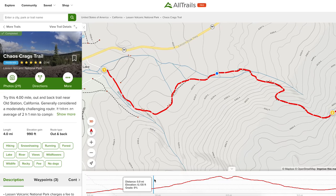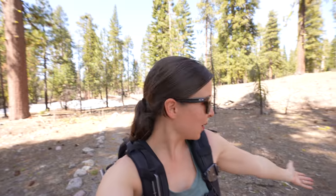We made it to the Manzanita Lake area of the park and we have two hikes we want to do here. We're starting with Chaos Crags, which is four miles round trip. We originally thought we'd be doing a lot of snowshoeing today, but as you can tell there's really no snow on the ground right here. We hear there might be snow further up on the trail, so we brought our snowshoes and microspikes just in case.